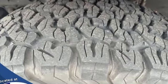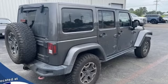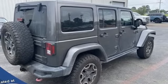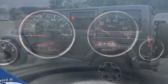Manual transmission, front heated leather bucket seats, Bluetooth wireless audio streaming, auto dimming rear view mirror, air conditioning, Uconnect with Bluetooth, and external memory control.